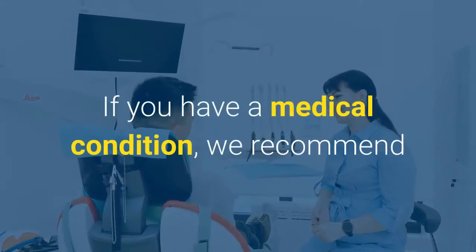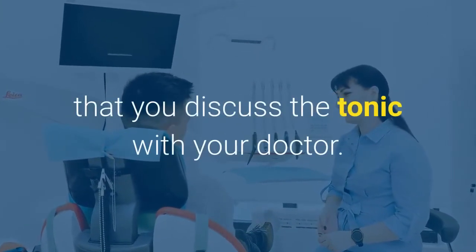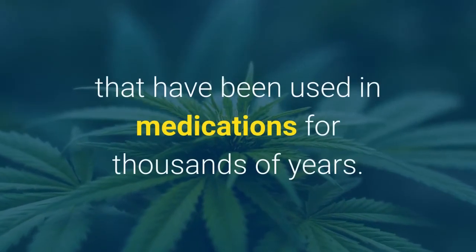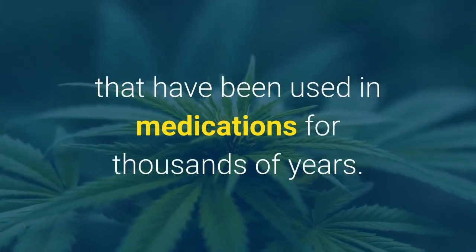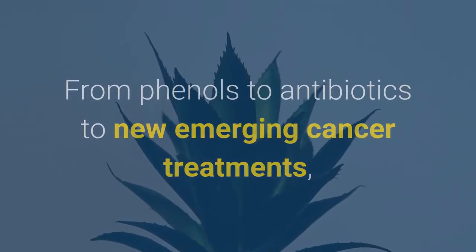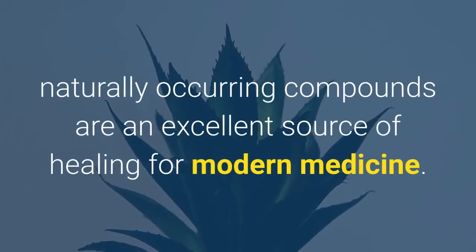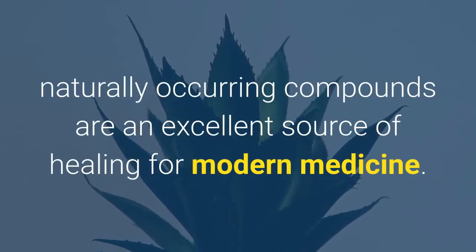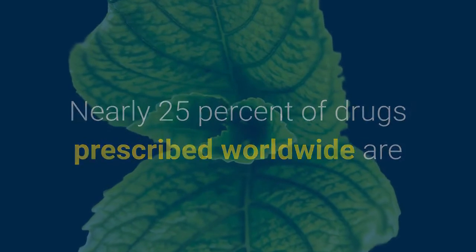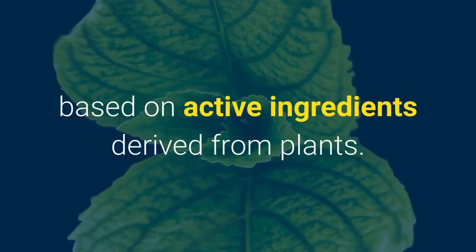If you have a medical condition, we recommend that you discuss the tonic with your doctor. Plants are rich in a variety of compounds that have been used in medications for thousands of years. From phenols to antibiotics to new emerging cancer treatments, naturally occurring compounds are an excellent source of healing for modern medicine. Nearly 25% of drugs prescribed worldwide are based on active ingredients derived from plants.